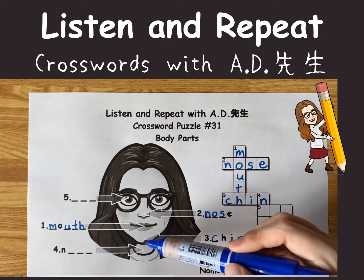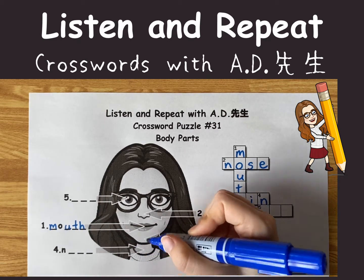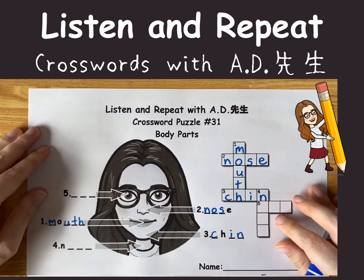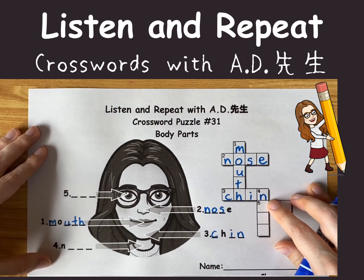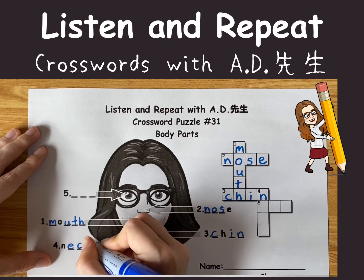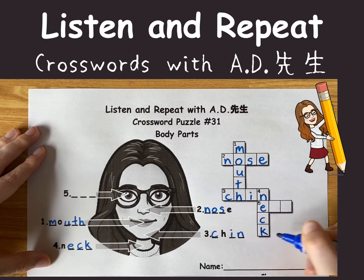Number four is pointing right here. Do you know what that part's called? It's your neck. We already have the N here. N-E-C-K. Nice.